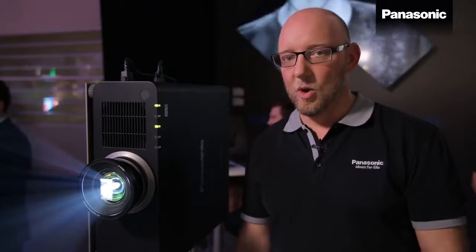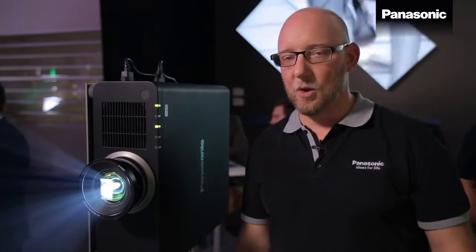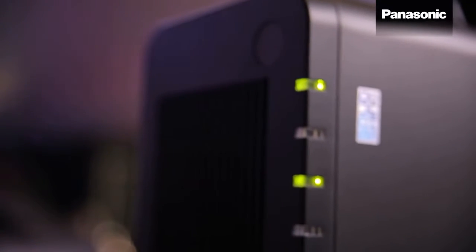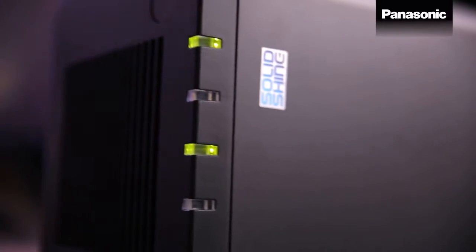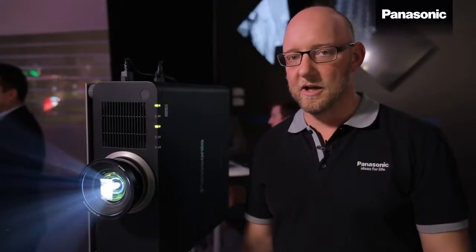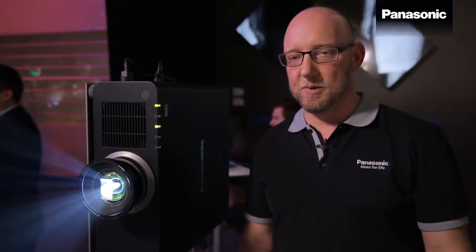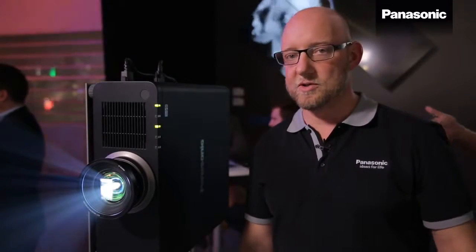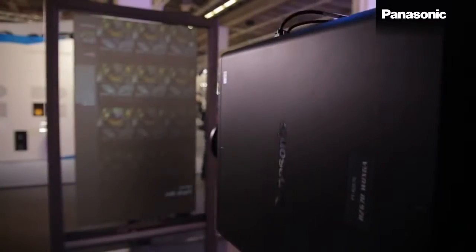With the 6,000 lumen laser projector we have a 20,000-hour no-maintenance concept. 20,000 hours is the lifetime of the light source, and because of a filter-free design there is also no service cycle in between which you need to plan, dramatically reducing the total cost of ownership for your projector installation.